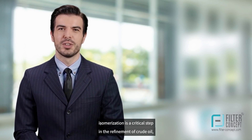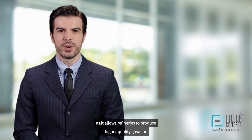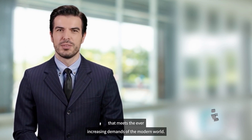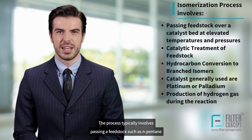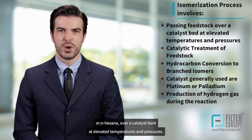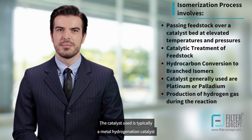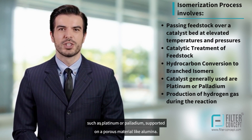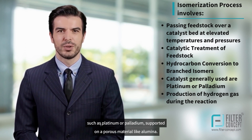Isomerization is a critical step in the refinement of crude oil, as it allows refineries to produce higher-quality gasoline that meets the ever-increasing demands of the modern world. The process typically involves passing a feedstock, such as n-pentane or n-hexane, over a catalyst bed at elevated temperatures and pressures. The catalyst used is typically a metal hydrogenation catalyst, such as platinum or palladium, supported on a porous material like alumina.